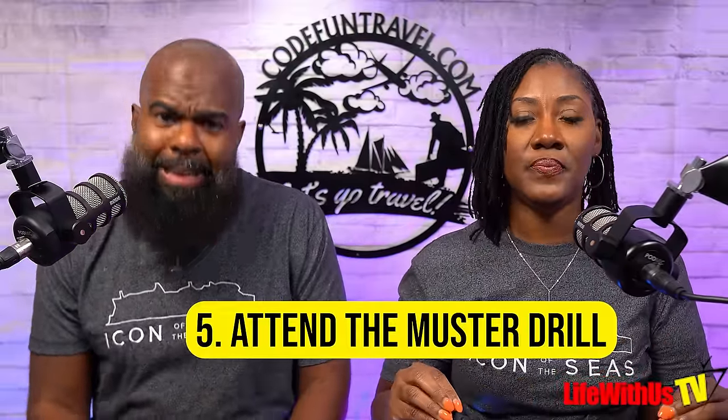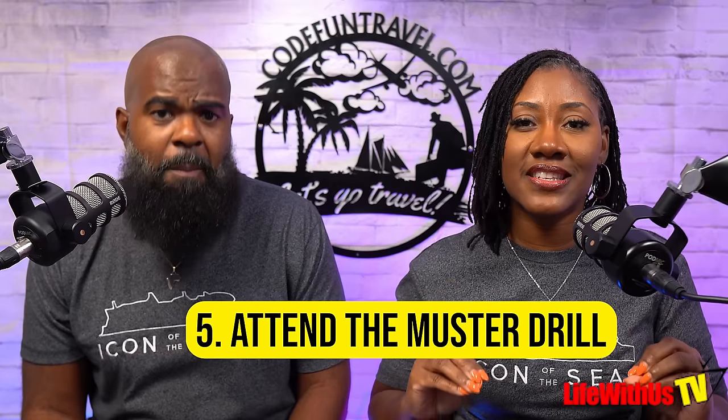Tip number five: attend the muster drill. That's the safety briefing that tells you where to meet in case of an emergency requiring evacuation via lifeboats. It's literally five minutes, if that — just do it, get it over with, and then enjoy the rest of your cruise. The location of your muster station will be on your set sail pass.